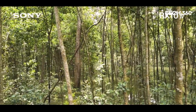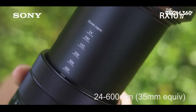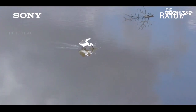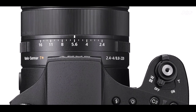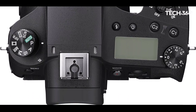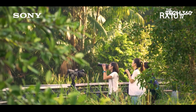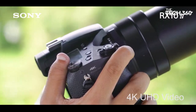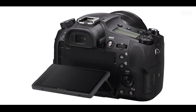The 315-point phase-detect autofocus system is a significant upgrade from its predecessor, the RX10 III, enhancing its ability to track moving subjects. Notably, it introduces a touch screen, a first for the RX10 series, further enhancing its user interface. Equipped with Bluetooth and Wi-Fi connectivity, the RX10 IV facilitates on-the-go image sharing to smartphones.